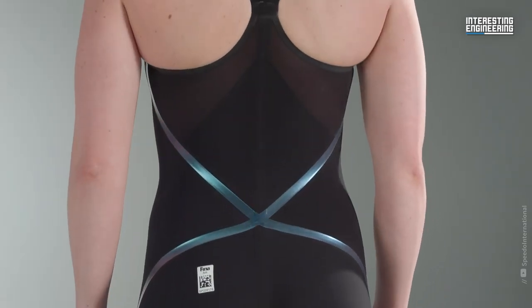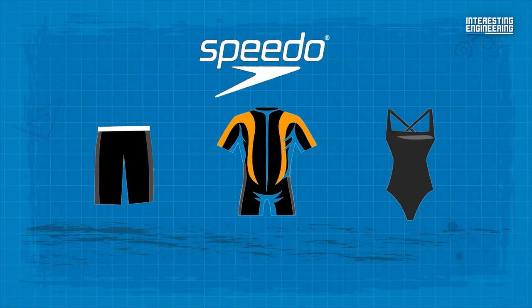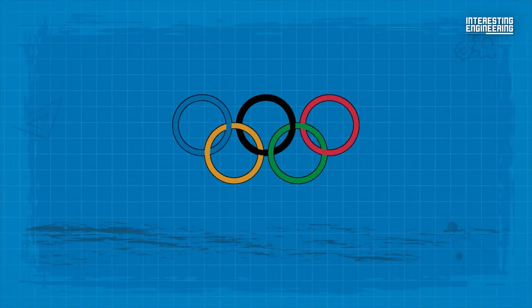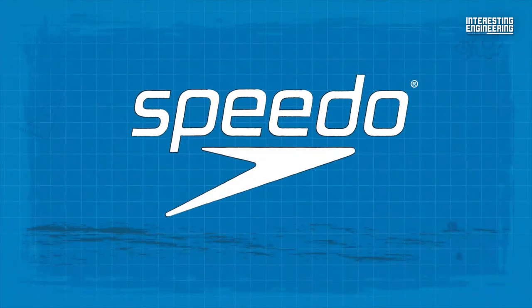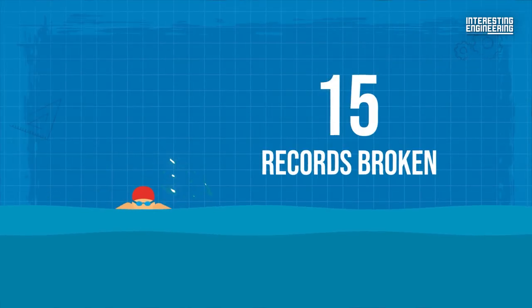Shark skin swimsuits had been around before the 2000 Olympic Games. Speedo created a line of shark skin inspired swimsuits called the Fast Skin line. Throughout that summer's games, 80% of medals were won by swimmers wearing Speedo's Fast Skin suits, and even more impressive, of the 15 records broken, 13 of them were broken by swimmers wearing the shark skin swimsuits.